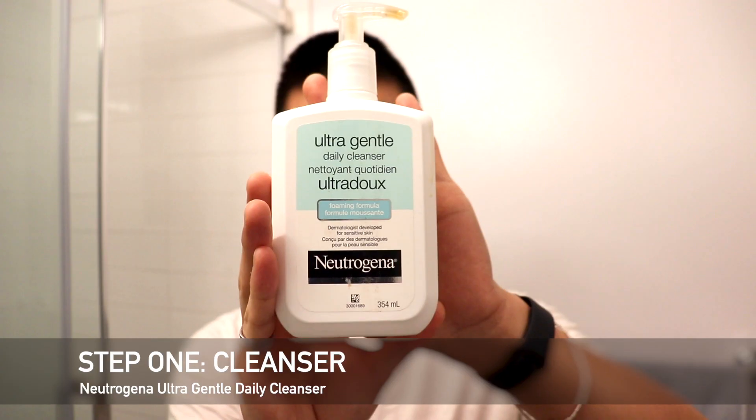To start off, this is a routine that I do both in the morning and the nighttime. I'm just a regular dude — I like to keep things simple — but my number one thing that I start with is a cleanser.